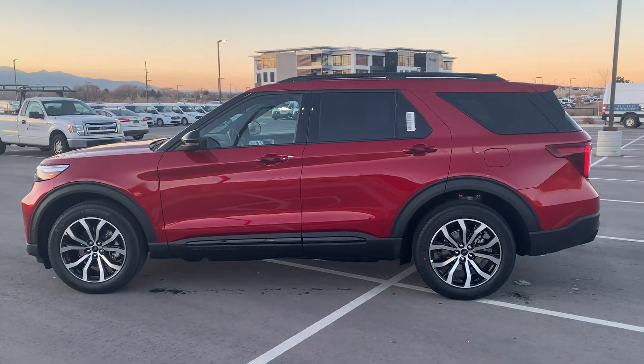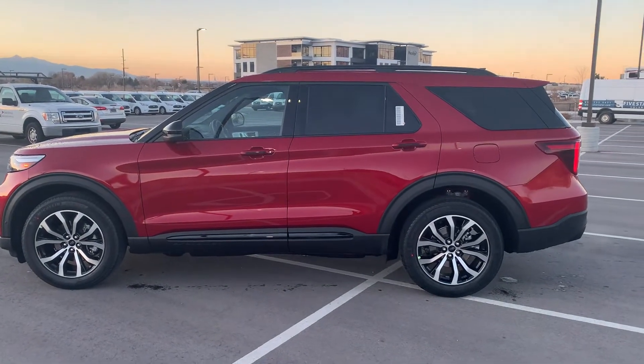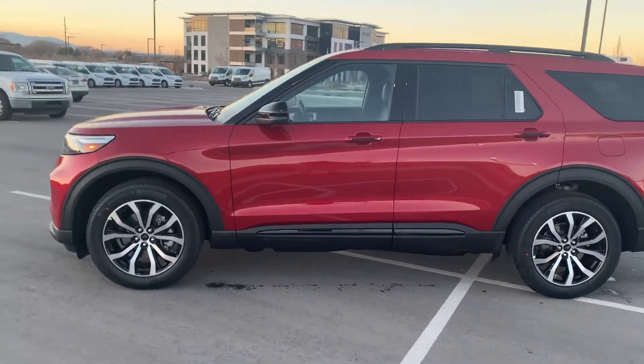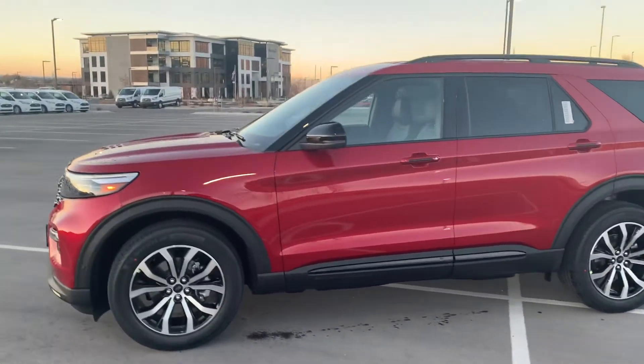Hey guys, this is Brendan with Larry H. Miller Ford and Draper. Today's featured vehicle is the Ford Explorer, and the particular Explorer I've got with me today is the Explorer ST.